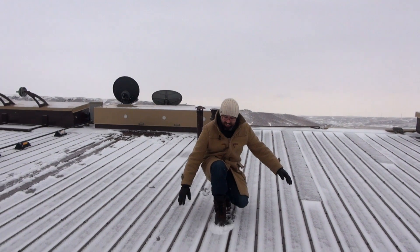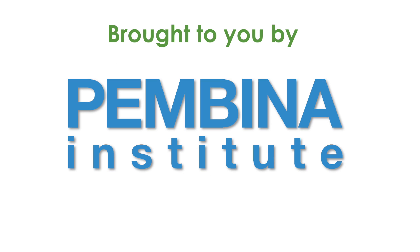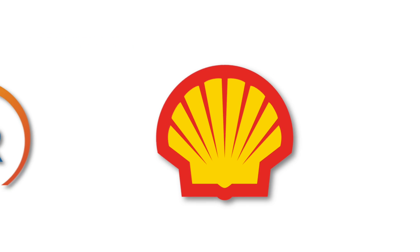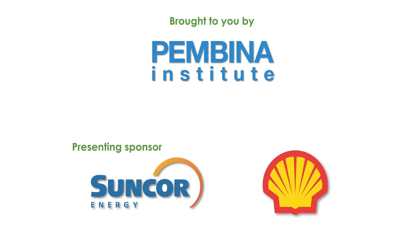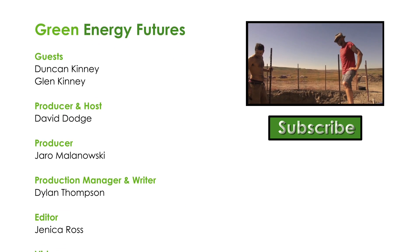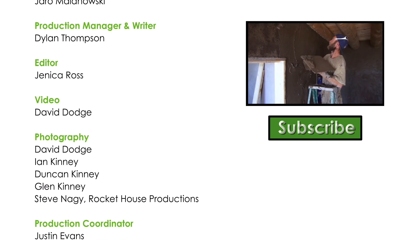That's it for our trip back to the Kinney family Earthship. Learn more — check out our blog, photo gallery, and podcast at greenenergyfutures.ca. If you like this video, please subscribe to our channel and check out our other videos. For Green Energy Futures, I'm David Dodge. Take a look back at our first trip to the Earthship when it was under construction for an idea of how this amazing project came together.